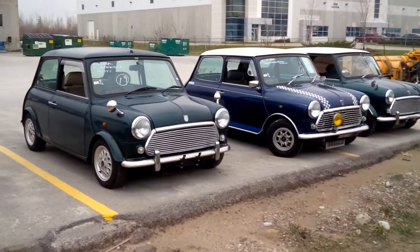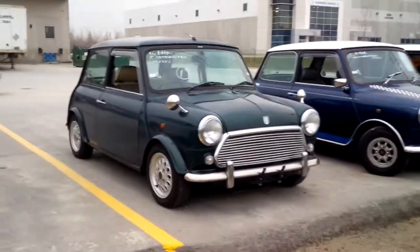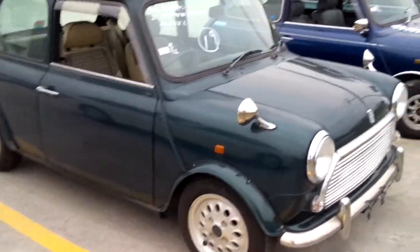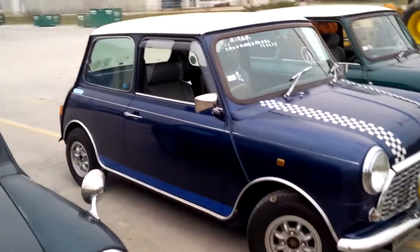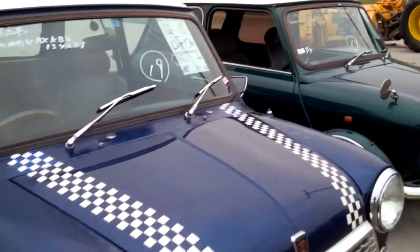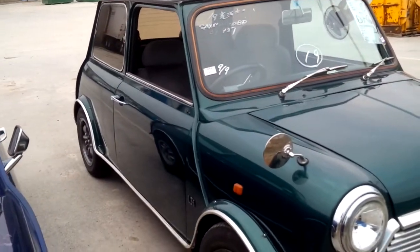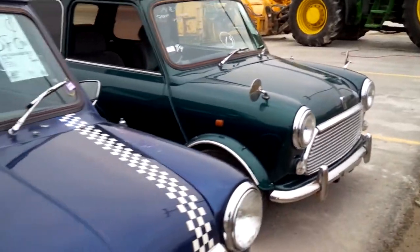These three have just arrived from Japan. We have a Mayfair, a 97 Mayfair, maybe a 95 Mayfair, and a 93 Mayfair in this batch.